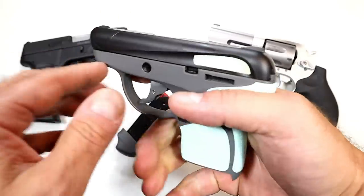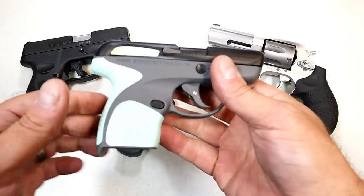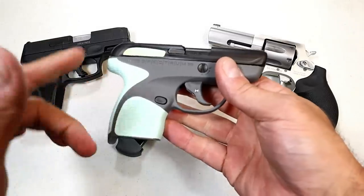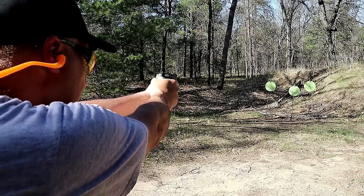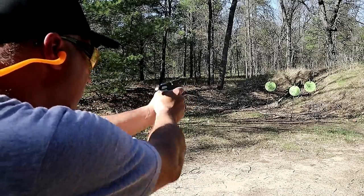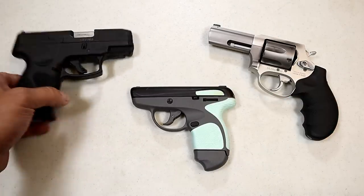It does have re-strike capability and integrated sights on the top of the slide including the front sight — it's completely snag free, known as a pocket gun. Seven rounds plus one in the chamber, eight rounds of 380 ACP, not bad to slip into your pocket. It shoots really nice; I shoot this really well and am very happy with it.